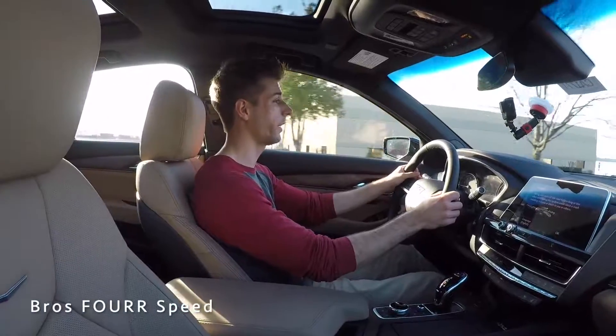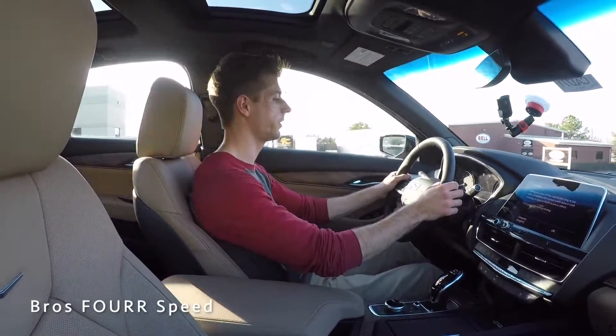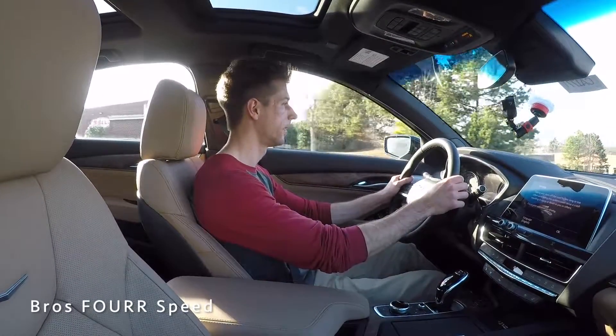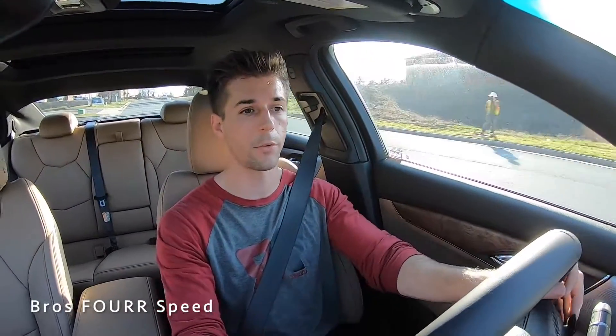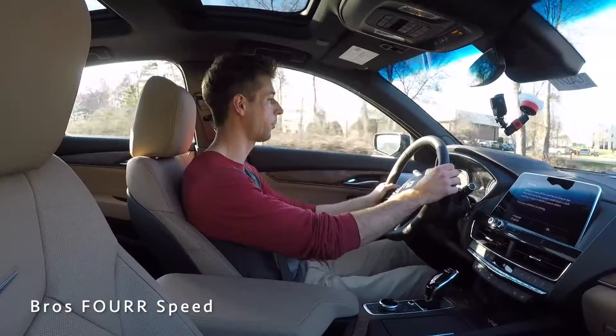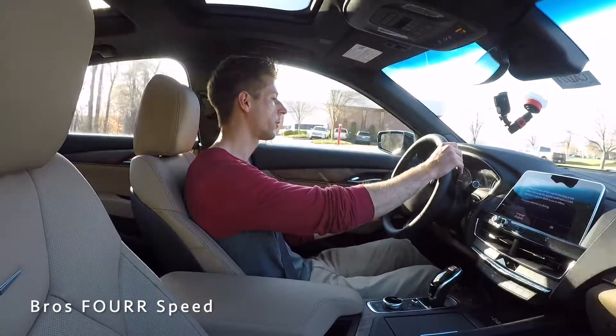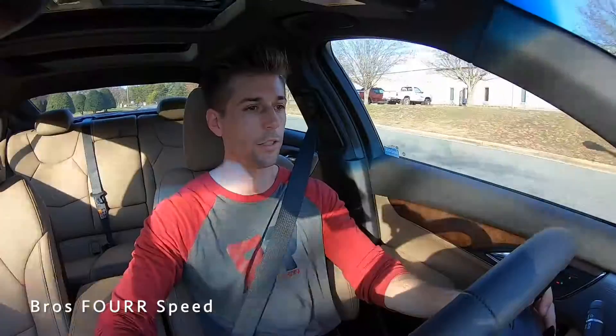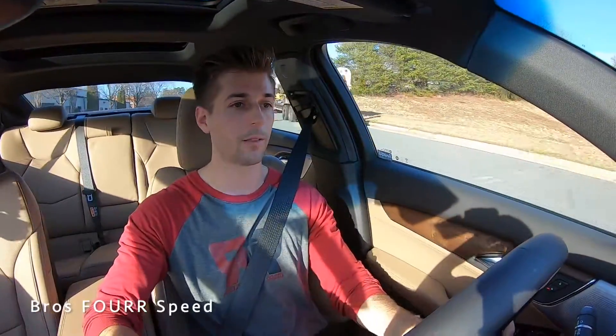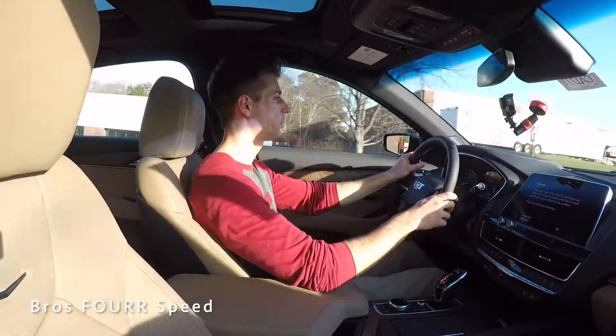Getting the all-new 2020 CT5 out on the road now — this replaces the ATS and CTS as Cadillac's new model. With the vehicle in normal drive mode, not even half throttle brings us right up to the speed limit. It has plenty of power. You can also opt for the twin-turbo 3.0-liter V6 which I'm excited to try later. Popping it into manual mode with the paddle shifters — these are very responsive both on upshifts and downshifts — and it still has plenty of power without feeling underpowered.